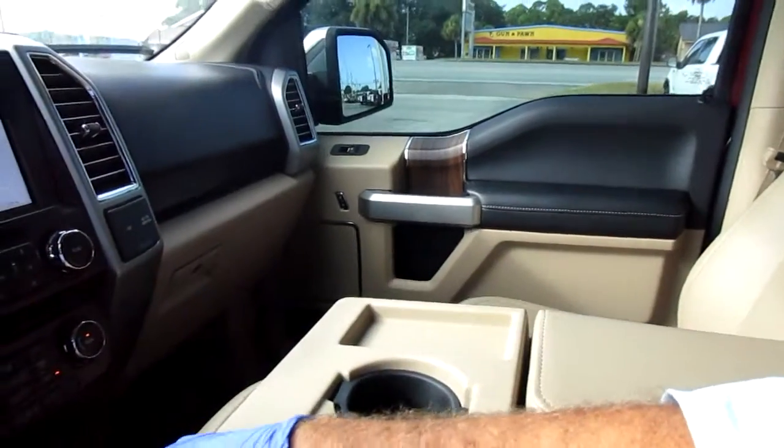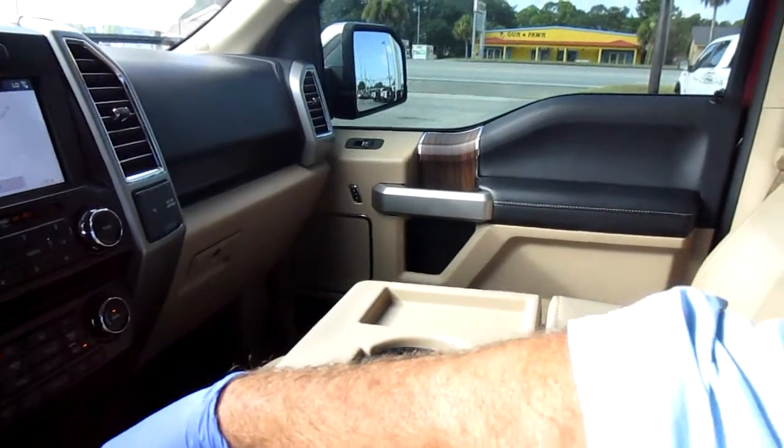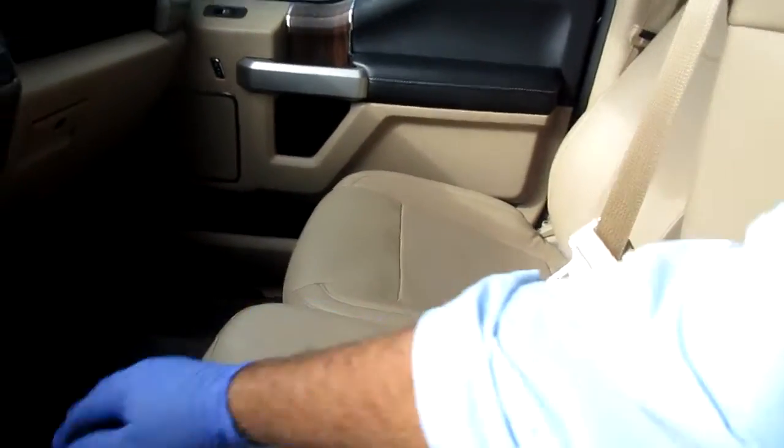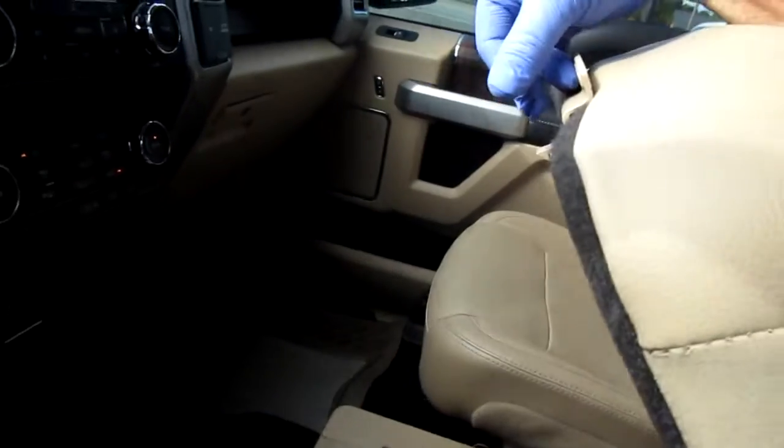There are cup holders here — you can use it like an arm console. But if you need a middle seat, you can fold that back and you have another seat with a seat belt, plus additional storage and cup holders underneath.